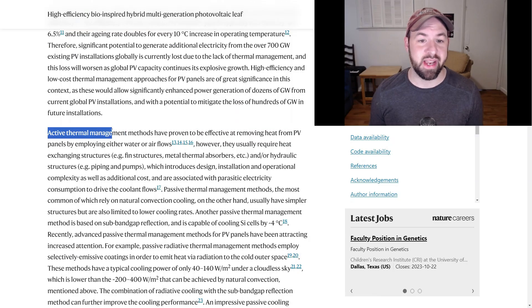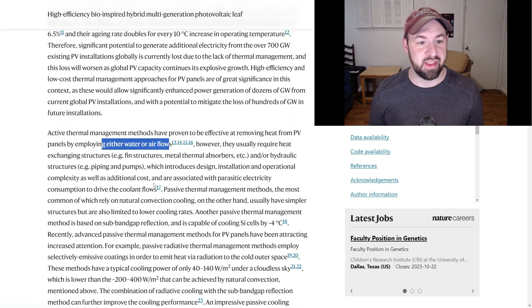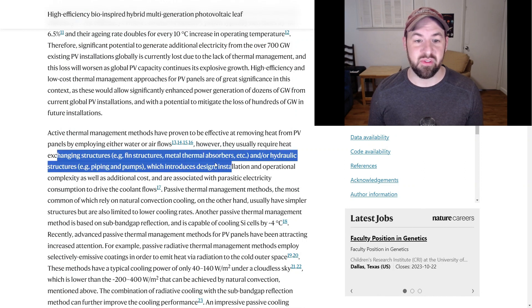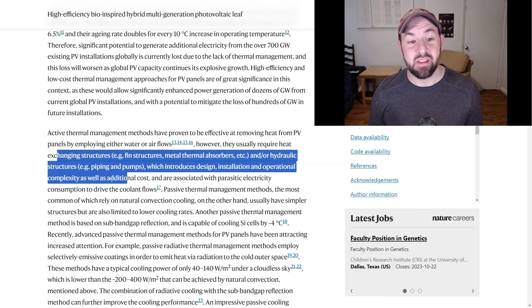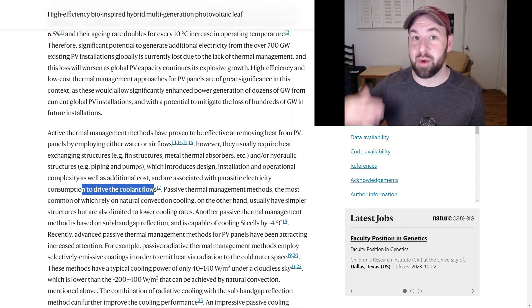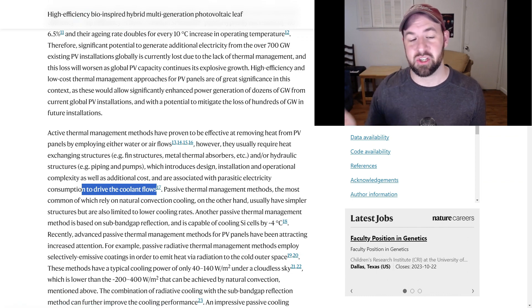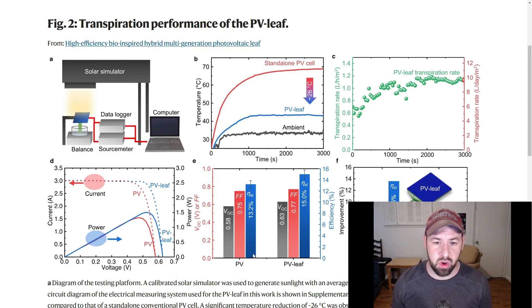The paper points out that thermal management has proven effective at removing heat from photovoltaic cells by employing either water or air flows, but the problem is that this usually requires heat-exchanging structures and introduces design, installation, and operational complexity, as well as additional cost and parasitic electrical consumption. If you have a system that requires pumping coolant, the pump operates on electricity and that's removed from the total production of your solar photovoltaic cell. This leaf-like design would instead be essentially a passive approach.